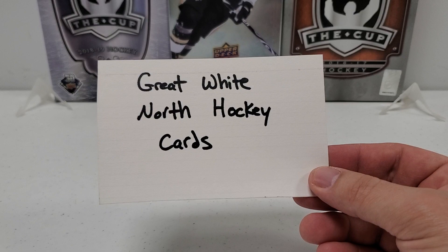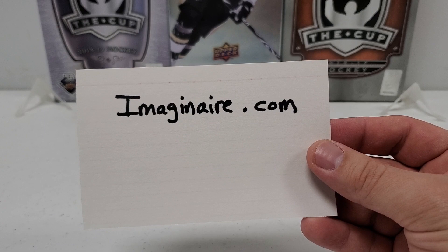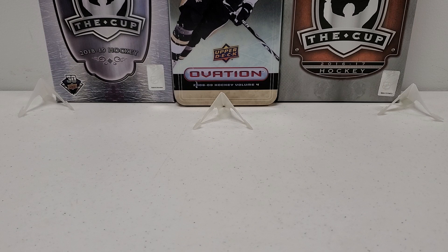Please check him out — Great White North Hockey Cards. Give him a sub, check out his channel, because he actually gave me this idea. I watched a couple of his videos and saw him create his very own boombox, in which he essentially went to a website I'm going to share with you right now. Imaginaire.com — this is a website, they sell a whole lot of different stuff.